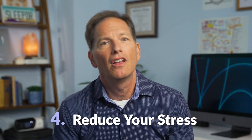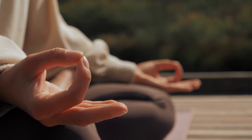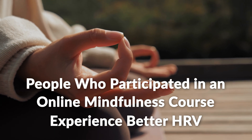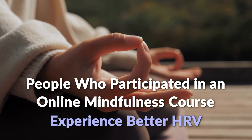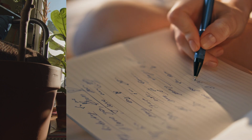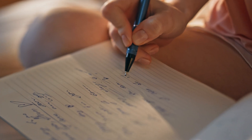If your autonomic nervous system is a good indicator of overall stress levels, another great thing you can do is reduce your stress. In a study published in 2020, people who participated in a 10-day online mindfulness course experienced better HRV rates after the experience. This is proof that breathwork, mindful practices, and even journaling about what you're thankful for can be a great way to elevate your HRV.